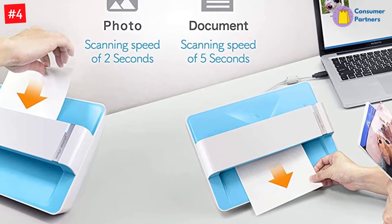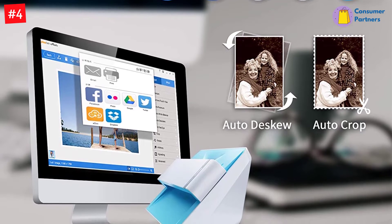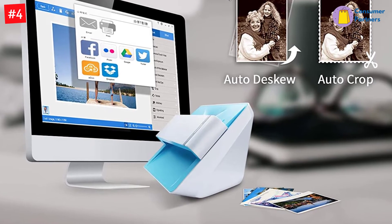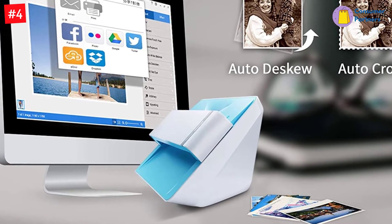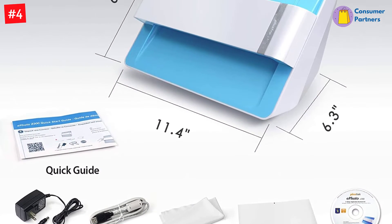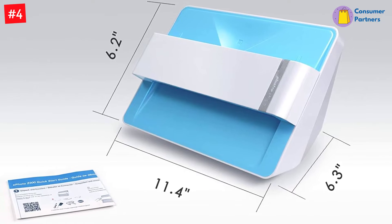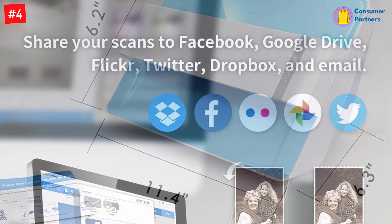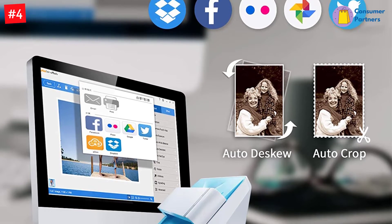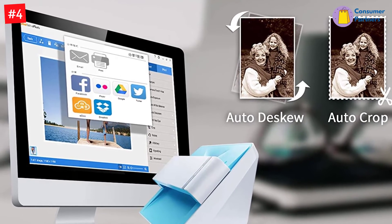Included software helps you to quickly enhance and restore faded images, and the scanner is extremely simple to use. Keep in mind that it's PC and Mac only, so it won't work with your smartphone. It supports 3 x 5, 4 x 6, 5 x 7, and 8 x 10 inch photo scanning, as well as letter and A4 size paper. Optical resolution is up to 600 dpi with two settings: 300 dpi and 600 dpi. It takes 2 seconds for a 4 x 6 photo and 5 seconds for an 8 x 10 photo at 300 dpi. You can easily convert about 1,000 photos to digital files in one afternoon and share them with family or friends.